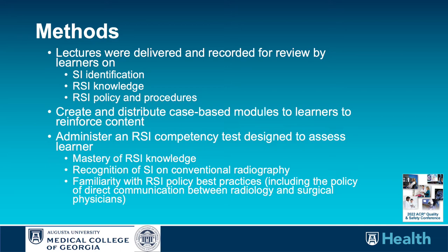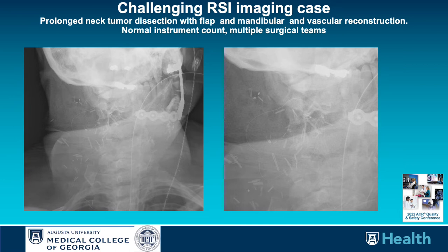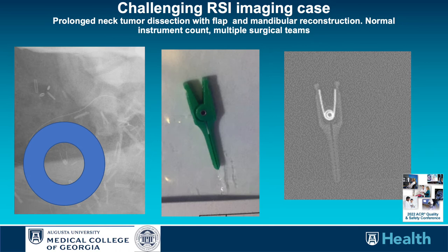Here's an example of a very challenging RSI imaging case — complex surgery, multiple surgical teams, a large number of retained surgical devices. The challenge is to identify the unintended retained device. Can you find it? Here it is: this small spring is the only radiopaque component of a plastic vascular clamp.